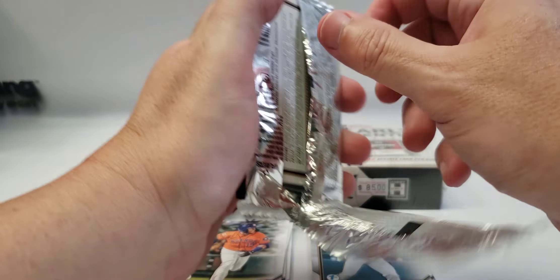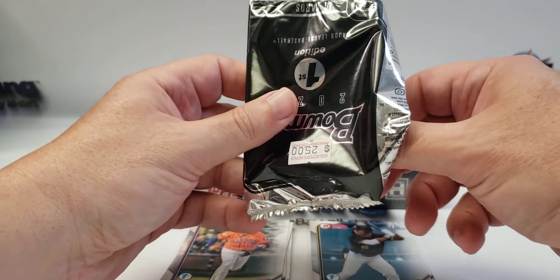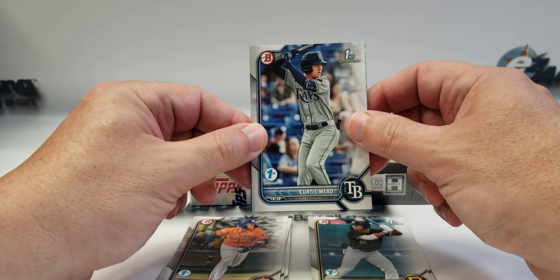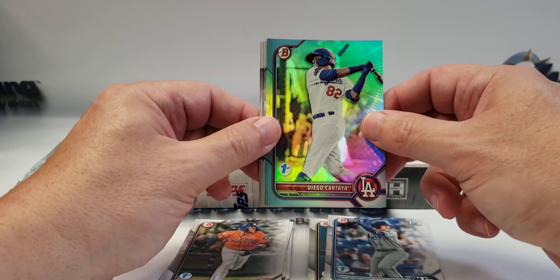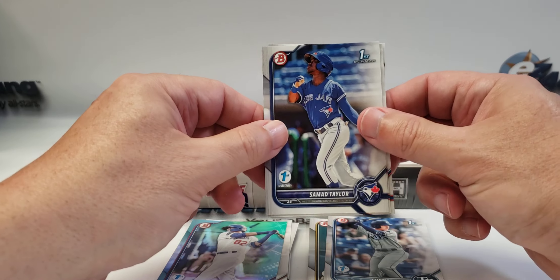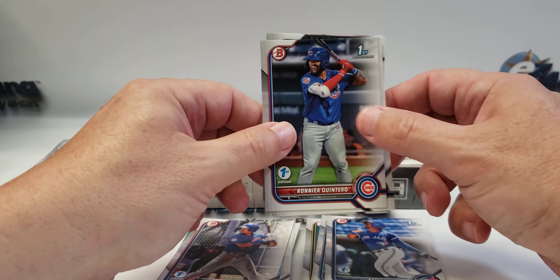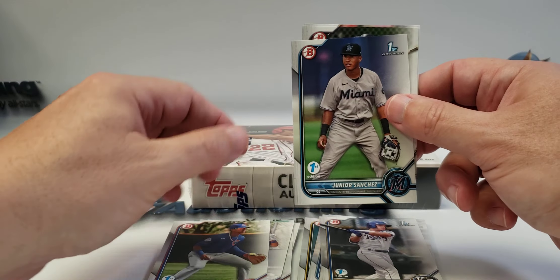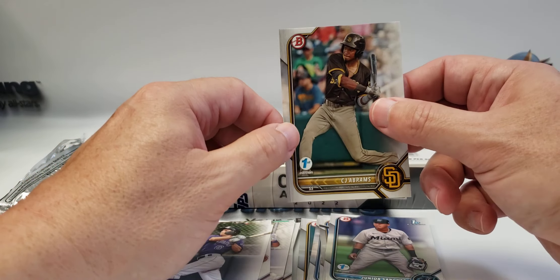These are a little tougher to open. Alright, so this is a first Bowman First Edition — Curtis Mead, Diego, sorry about that — Cartella, Samad Taylor first Bowman, Reginald Quintero first, Peyton Wilson, Christian Hernandez, Junior Sanchez, Benny Montgomery, and CJ Abrams, who's now with the Nationals.